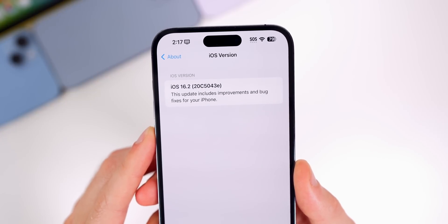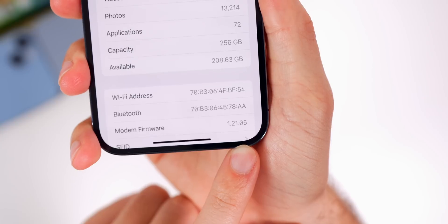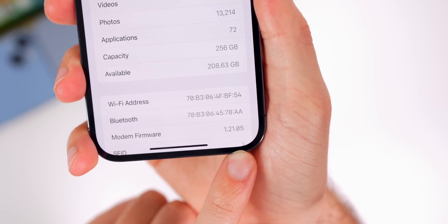I would say at least three betas to go before the final release. Our modem firmware is now 1.21.05.